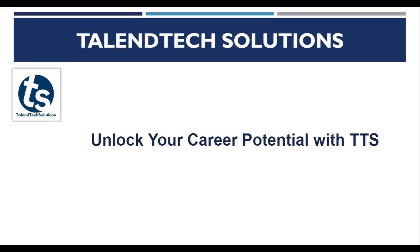Hello everyone, welcome to Talentech Solutions. This video is a quick introduction of Talentech Solutions. We help people unlocking their career potentials.